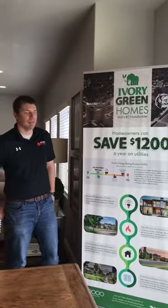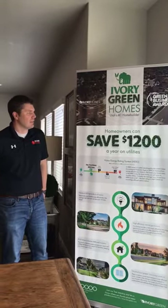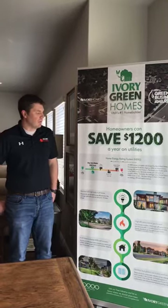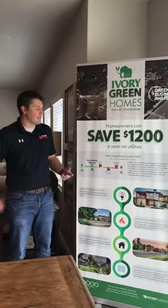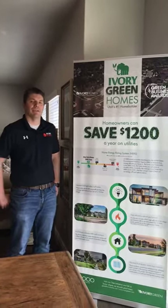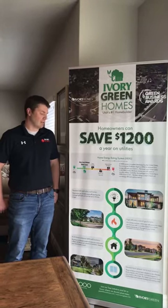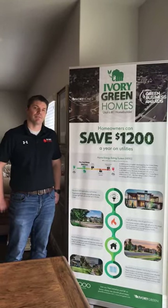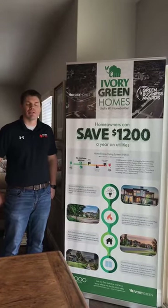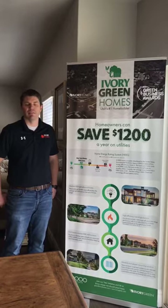Happy to be here today talking a little bit about the Ivory Green program and what makes our homes green. To start out with, we look at an energy efficient home by looking at a HERS score — a Home Energy Rating System score. You think of it a lot like miles per gallon, except with this you want the number to be lower. In our average home, we get a HERS score of 53. That's comparable to a typical new constructed home being built today that may have a HERS score in the high 60s if it's being built to code minimum.